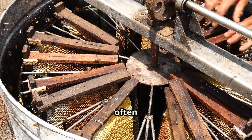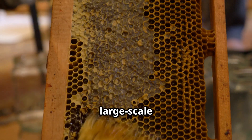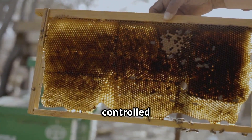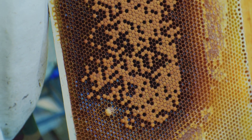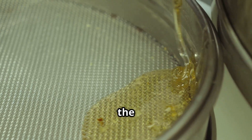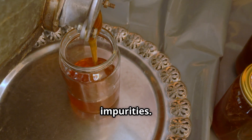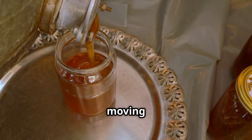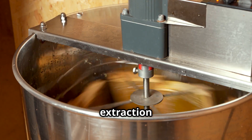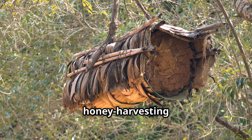A manual extractor used by small-scale beekeepers requires cranking a handle to spin the frames, while large industrial extractors are fully automated, holding hundreds of frames at a time and spinning at controlled speeds for maximum extraction. As honey is pulled from the comb, it flows down the extractor walls and is collected at the bottom, then passes through a fine mesh filter to remove leftover wax particles, pollen, or impurities. A single extraction cycle in a large factory can produce hundreds of liters of honey in just minutes.